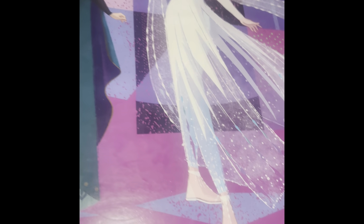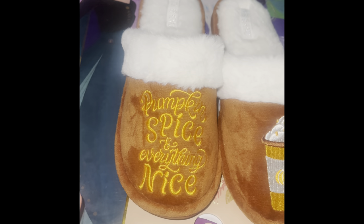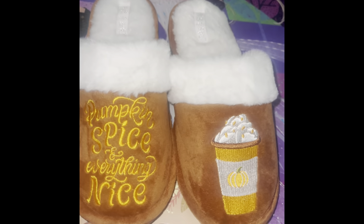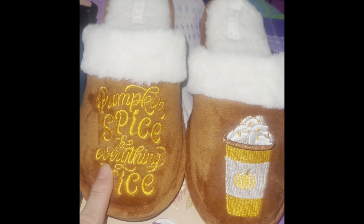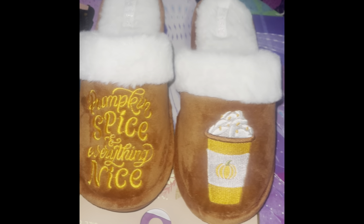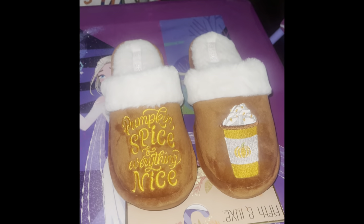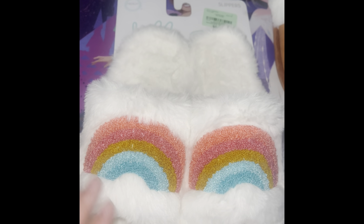I found these cute fall slippers that say 'Pumpkin Spice and Everything Nice' — the classic quote used during Thanksgiving. But what I fell in love with was the coffee picture on them. Probably one has this and the other has the pumpkin, but it's still pretty. These were $8.99. There wasn't too much left — they ran out pretty quick, so I'd recommend going to your local Burlington now.